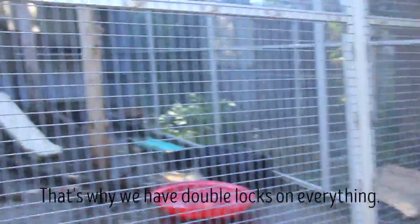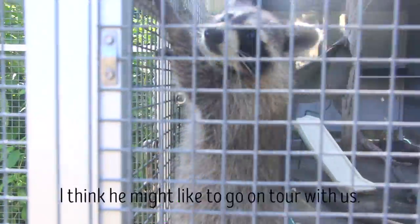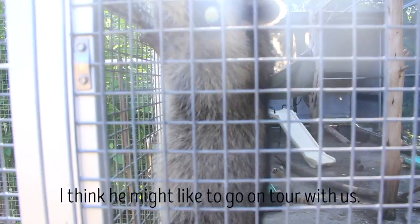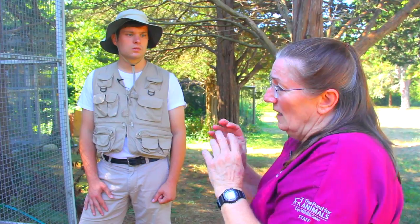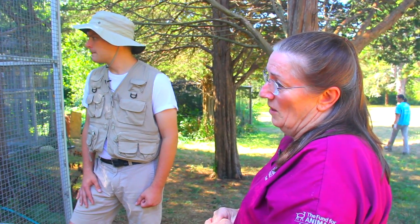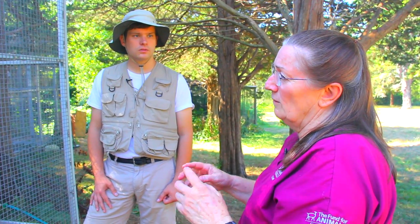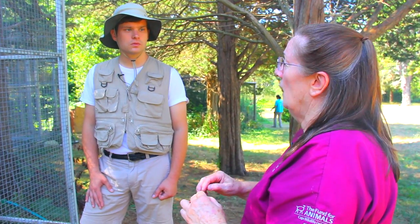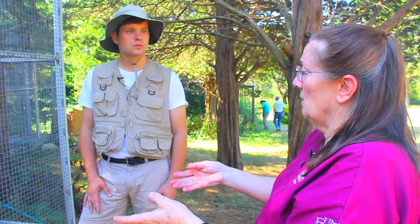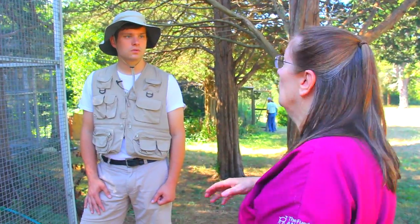Let's look at this guy — he's escaping! He's thinking about it. That's why we have double latches on everything. As much as we try, we never do as good a job as mum. We can fit these animals up for a life out there, but we've missed out on some very essential parts of development — including just learning how to navigate your world safely.